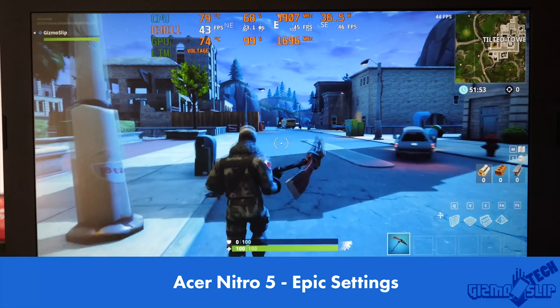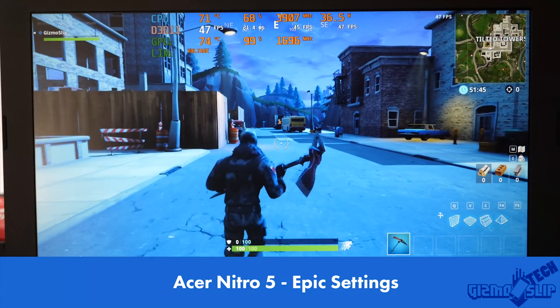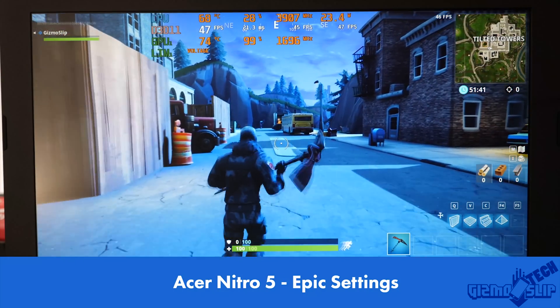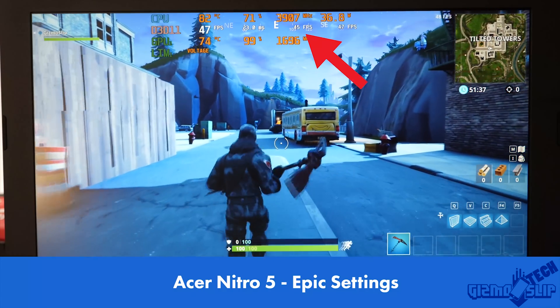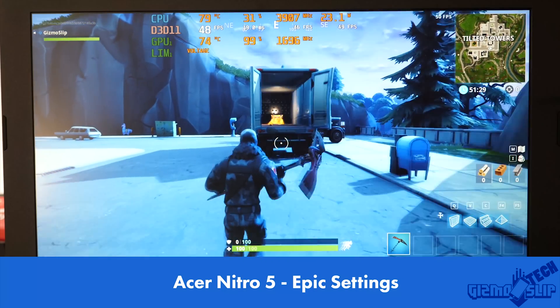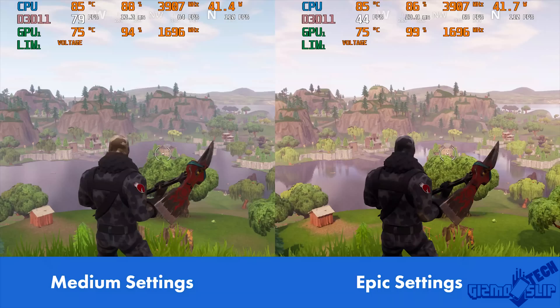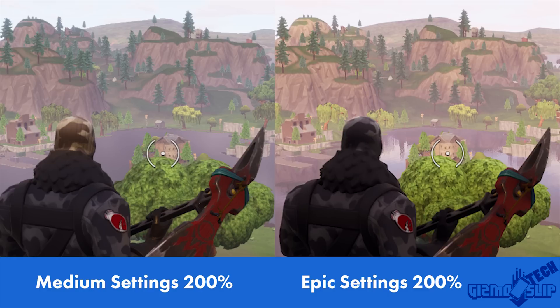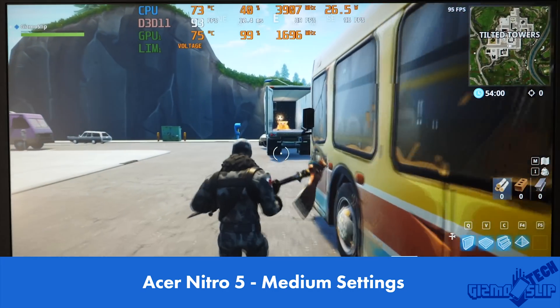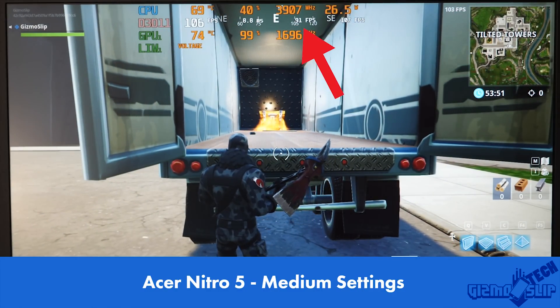The Acer Nitro 5 has quite good temperatures, with the CPU hitting the low 80s and the GPU never going above 75 degrees. Both are hitting maximum boost clocks, hitting around 45 FPS in the Tilted Towers test. We lowered settings to medium with a 100% render scale — rather than 66% which causes fuzziness — and the visuals are nearly identical to epic, with the main difference being slightly more jagged lines from reduced anti-aliasing. On medium settings, the Nitro 5 achieves an average of 91 FPS, which is plenty for its 60Hz screen.